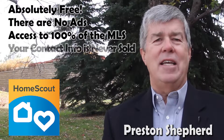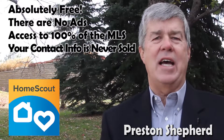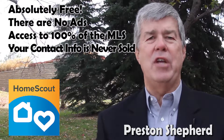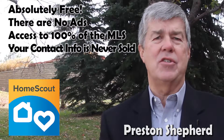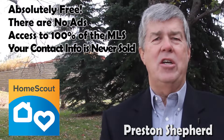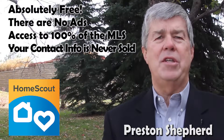Your user data is 100% private and is never sold. On most other sites, when you log in and use your name, email, and address, that information is sold to other agents and loan officers. Then in turn, it opens you up to many unsolicited phone calls and unwarranted emails.